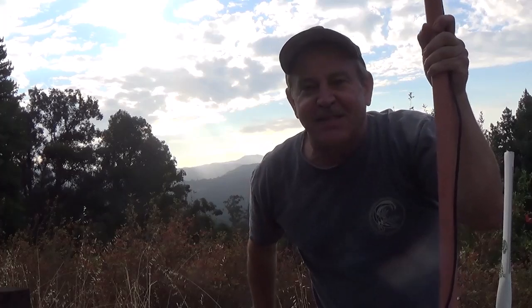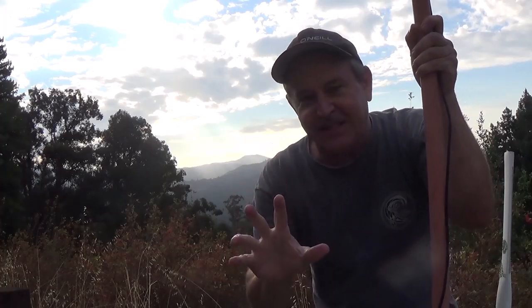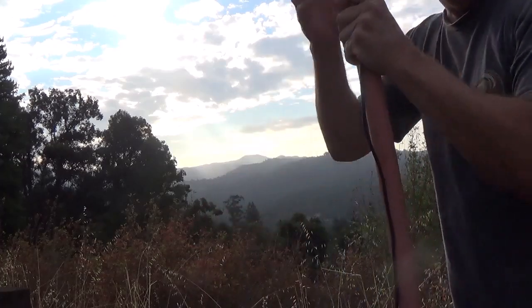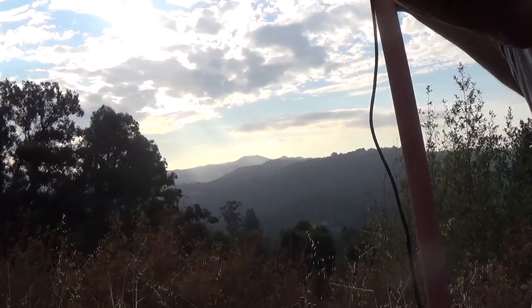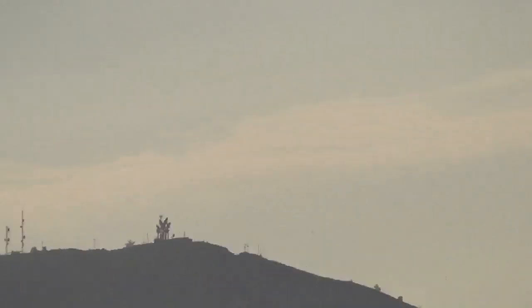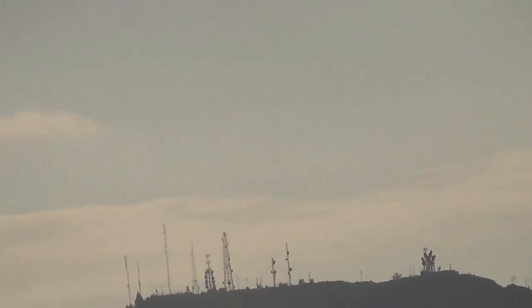Hey guys, this is Peter and I'm back off the side of the road because I got an AT&T card and I wanted to test this out. See those towers out there? I figured out they are 7.3 miles away and they do have AT&T equipment on them.